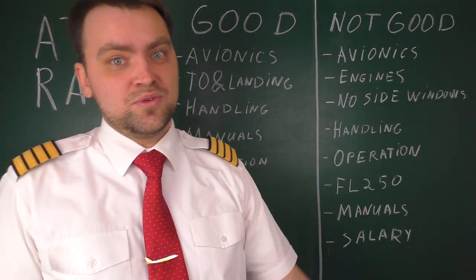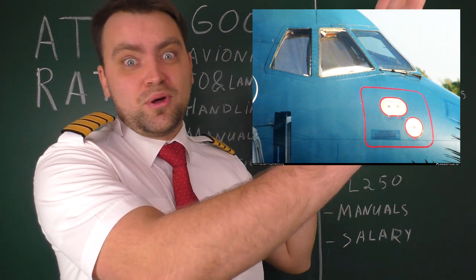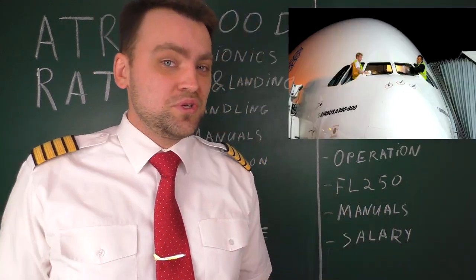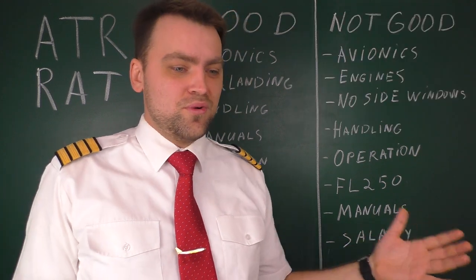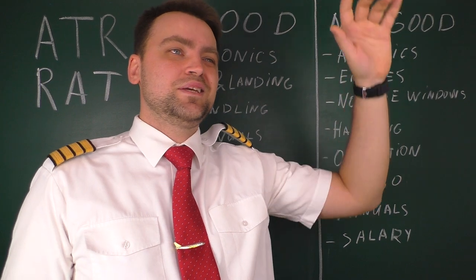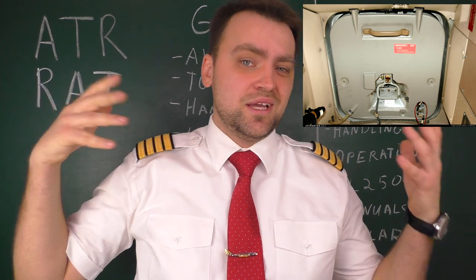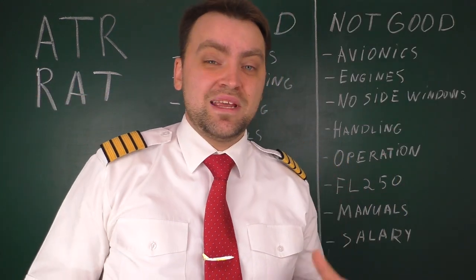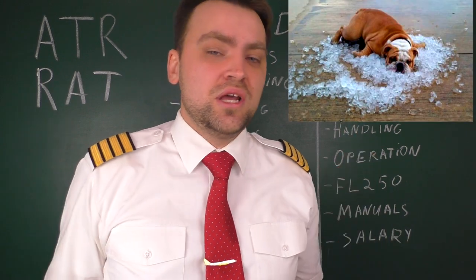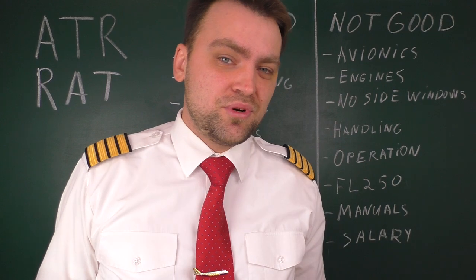Another drawback: no opening side windows in the cockpit. On Boeings and Airbuses you can open a side window; on the ATR you cannot — there are some air supplies on the bottom and top but they give you nothing significant. Sometimes we open the cockpit emergency hatch behind us to get fresh air, but if you work near the equator, believe me, it's a very hot airplane inside. The single-engine hotel mode provides a little airflow, but not nearly as much as a Boeing 737 with an APU.